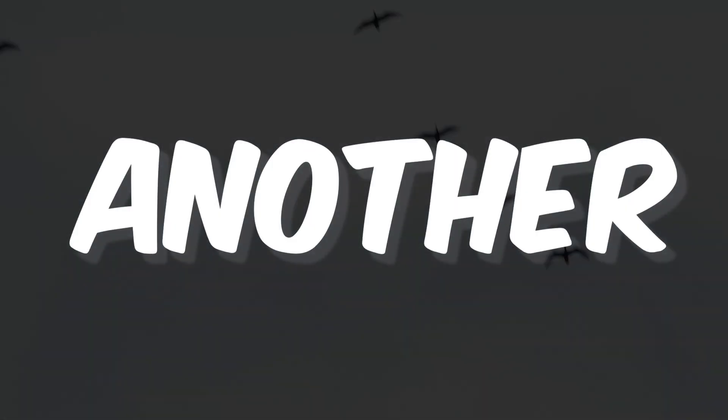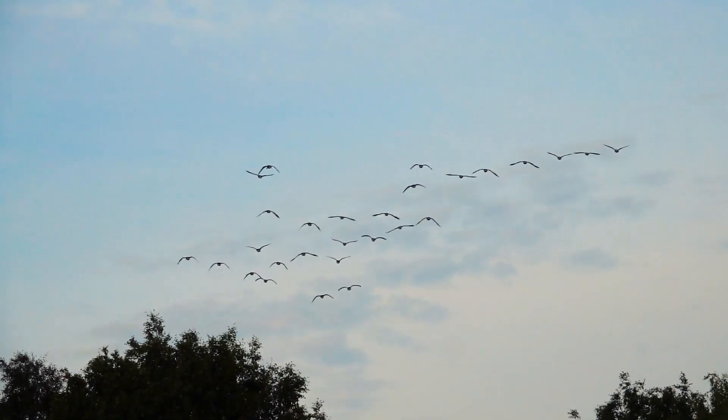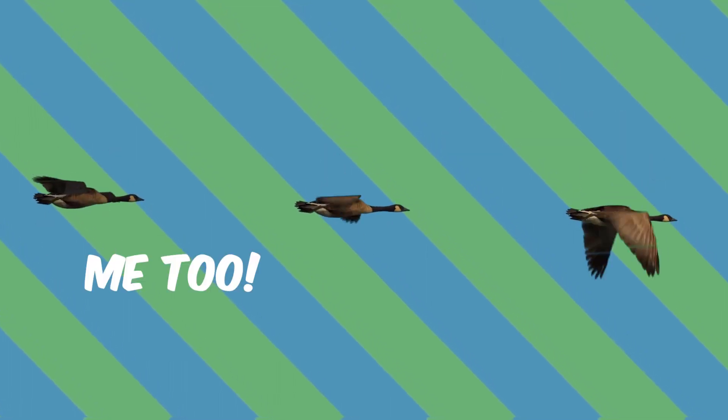However, there is another purpose too. When birds fly in Vs, it actually helps them keep track of each other and make sure no one is left behind. This also ensures good communication between the birds, as they know where all of their mates are.